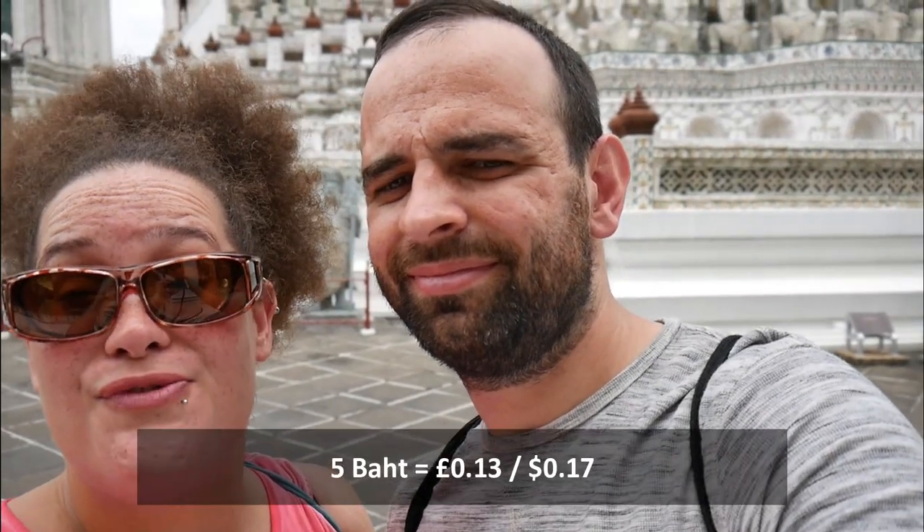Getting here is pretty easy. You can cross the Chao Phraya River by ferry from Tha Tien Pier, which costs around five baht, so it's very cheap. Because Wat Po is so close, you can hit both temples in the same day and have a nice temple tour for yourself in Bangkok. Now we're going to show you around, so let's go!